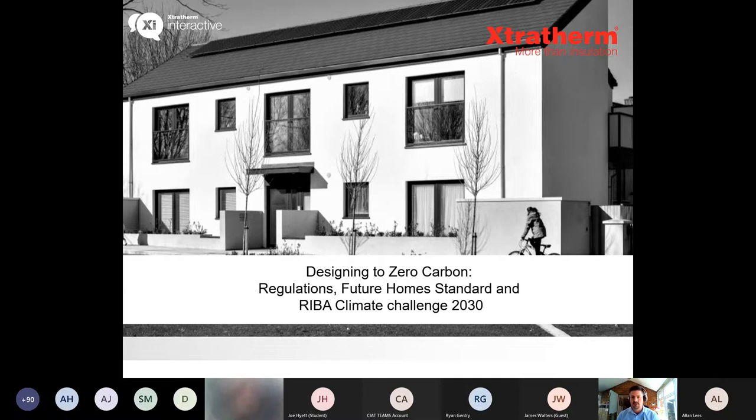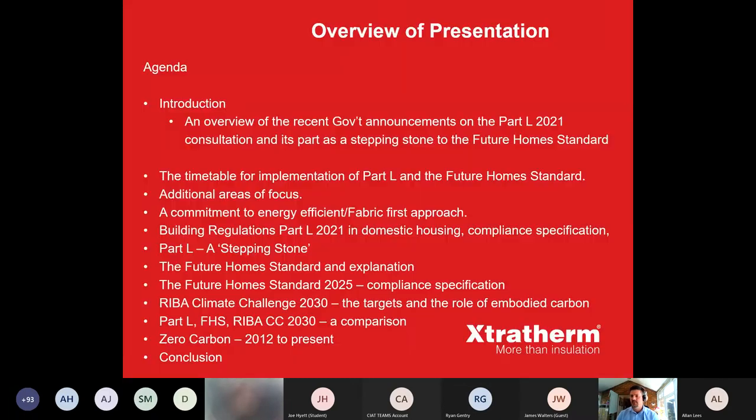Following this, we'll have a quick look at operational energy and the RIBA climate challenge, and where embodied carbon of materials is being targeted to come into that as well. Just a brief introduction to Extratherm: we're a leading European manufacturer of PIR, phenolic foam, and EPS, established in 1986, employing over 350 people and operating two state-of-the-art facilities in Chesterfield, Derbyshire, and our head office in Navin, Ireland.